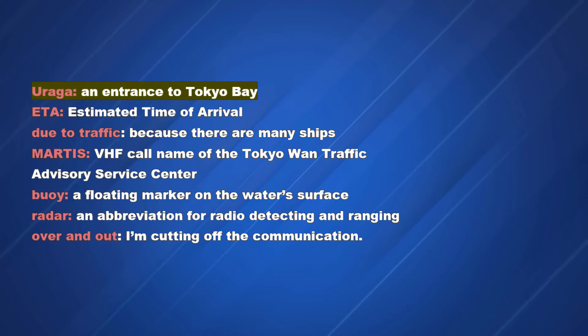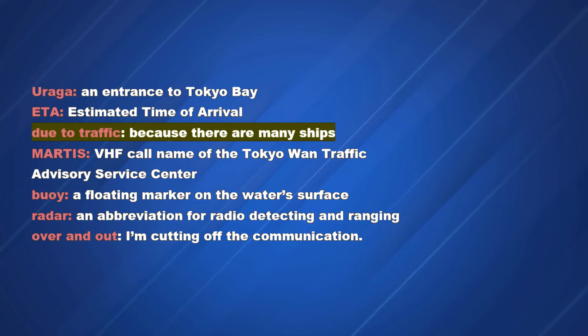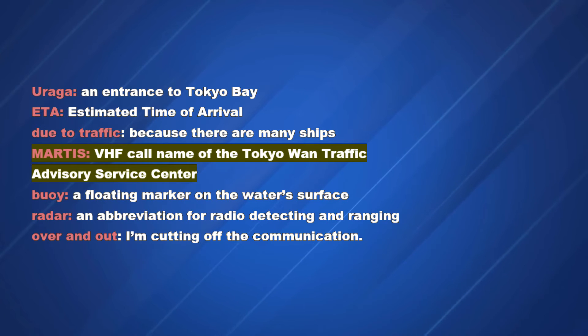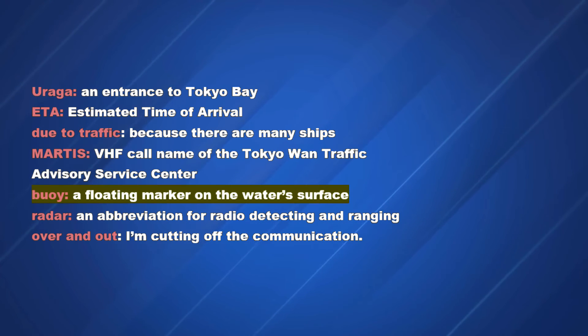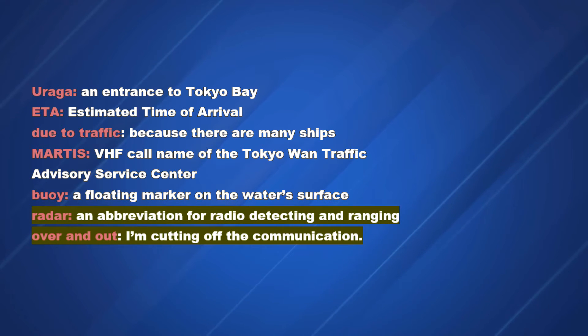Vocabulary: Uraga — an entrance to Tokyo Bay. ETA — estimated time of arrival. Due to traffic — because there are many ships. Martis — VHF call name of the Tokyo-Wan Traffic Advisory Service Center. Buoy — a floating marker on the water's surface. Radar — abbreviation for radio detecting and ranging. Over and out — cutting off the communication.